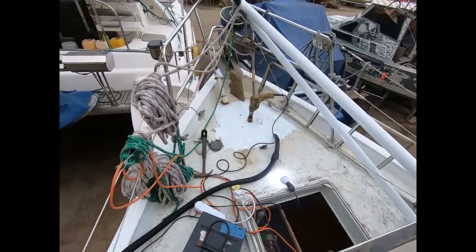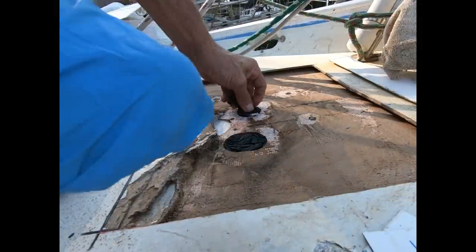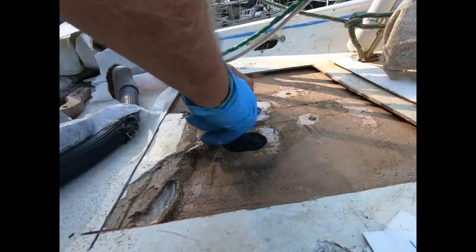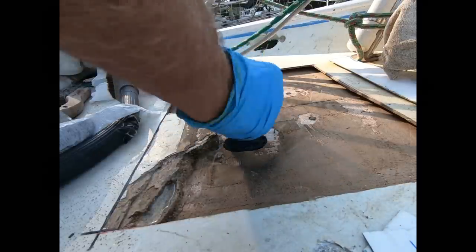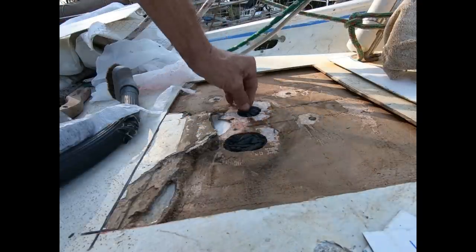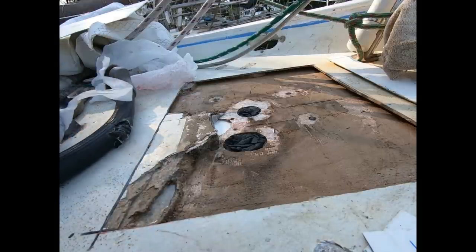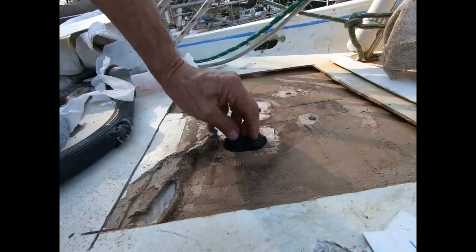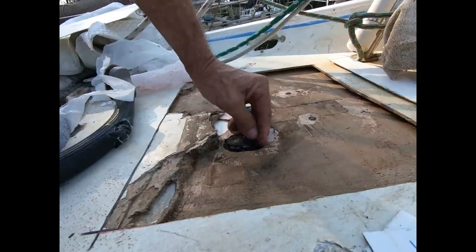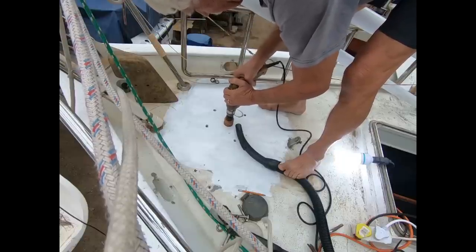We need to drill holes for the four bolts, the chain pipe, and also the electricals. Before I ever made these repairs, I plugged up the existing holes with butyl — I could have used modeling clay or just about anything else — because I don't want resin and fiberglass to fill up these holes. I want the exact placement to stay the same when I reinstall the windlass. I'll be able to drill up through the bolt holes and use those for placing the windlass back on top of the newly repaired deck, then use pencil marks to mark the location of the holes for the chain pipe and electricals.